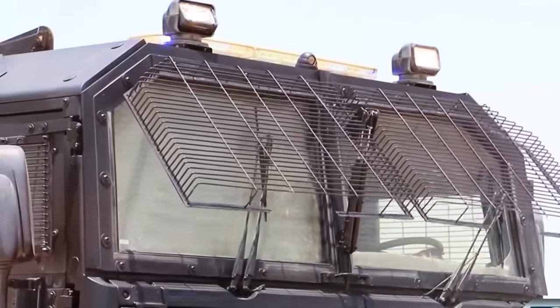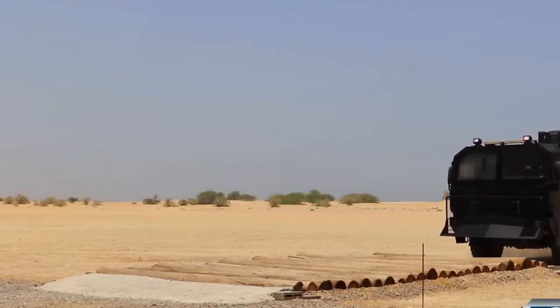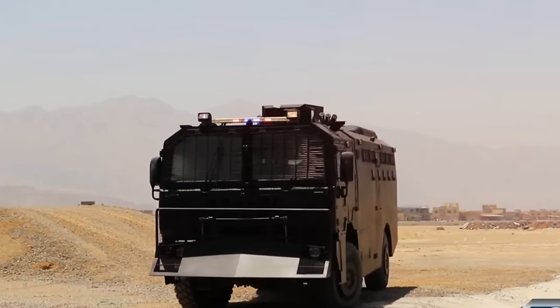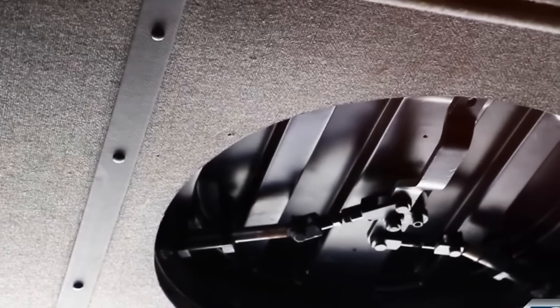The IAG Armored Truck offers comprehensive protection and offensive capabilities tailored for surviving a zombie apocalypse. Its heavy-duty armor is built to withstand bullet impacts and mine blasts, providing a secure shelter against both undead and human threats.